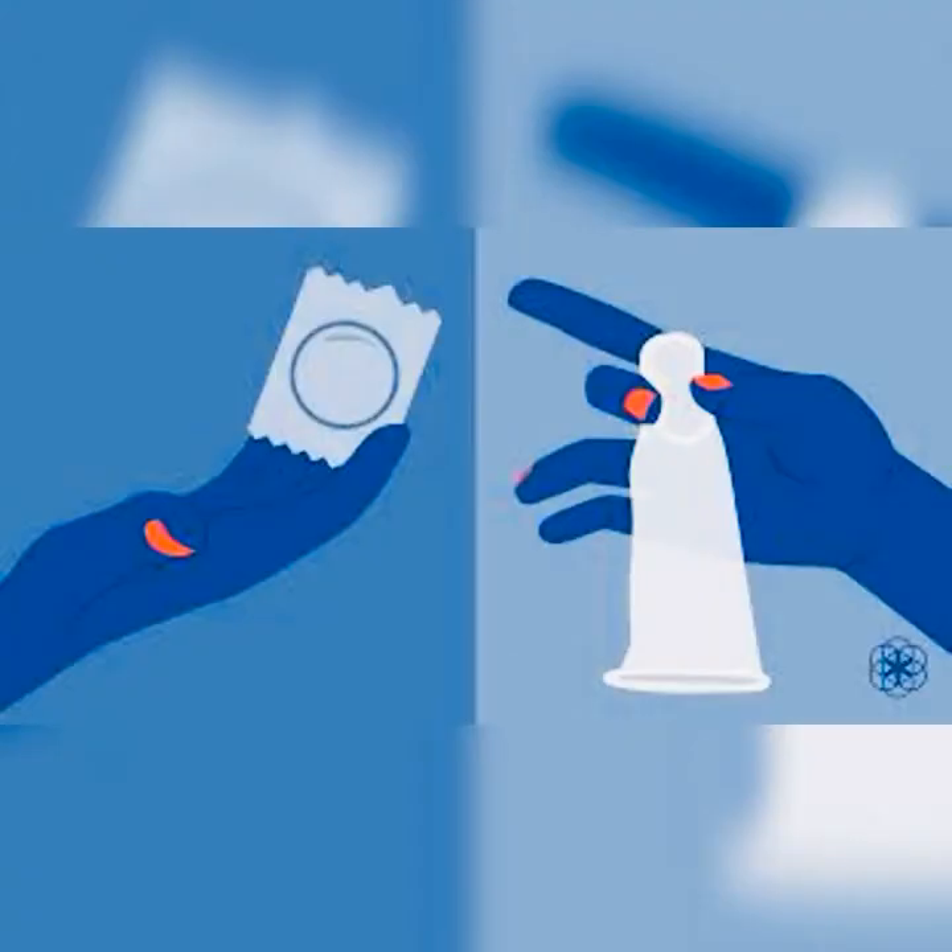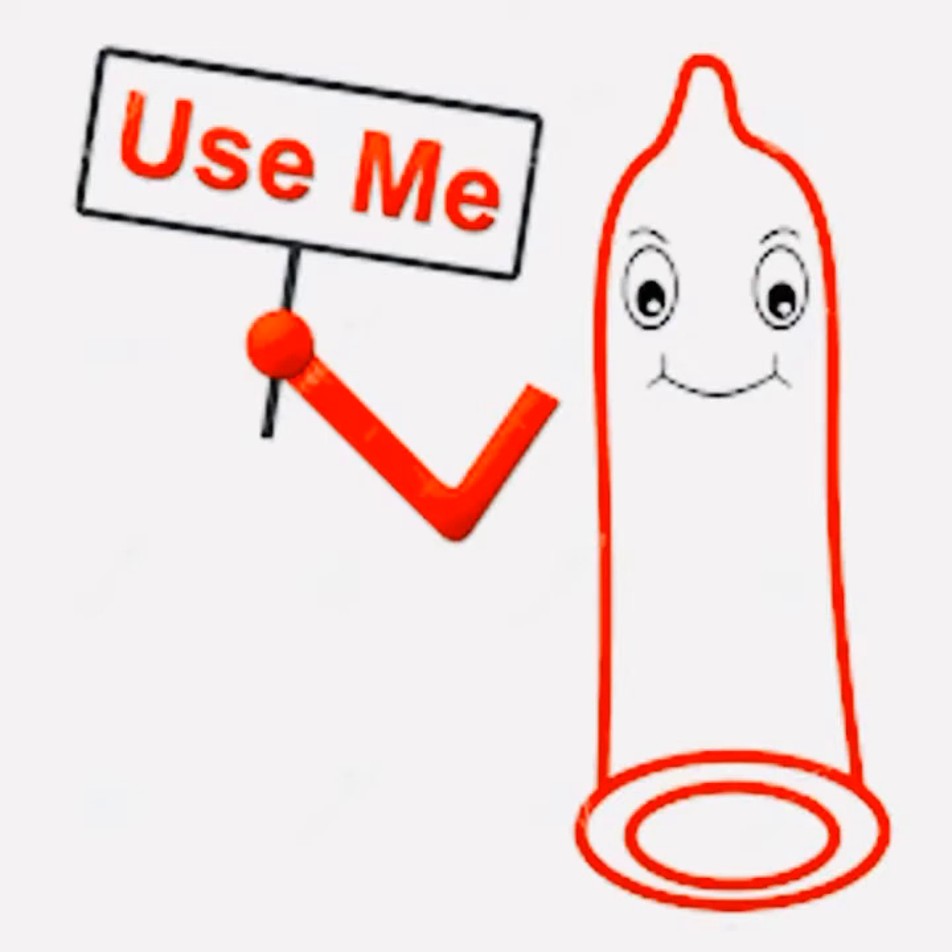Condoms have also been very effective for managing premature ejaculation. Condoms tend to decrease penis sensitivity, which can help delay ejaculation. Climax-control condoms are available over the counter. These condoms contain numbing agents such as benzocaine or lidocaine to treat or manage premature ejaculation, or are made of thicker latex to delay ejaculation.